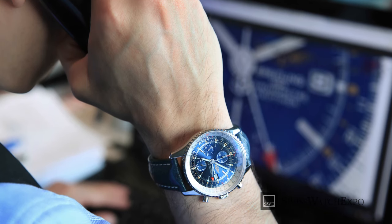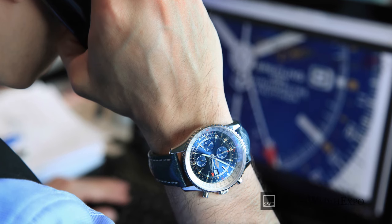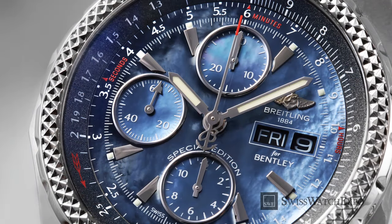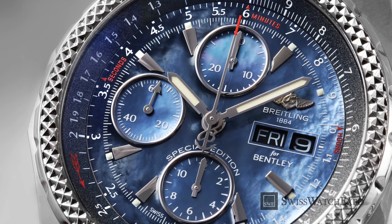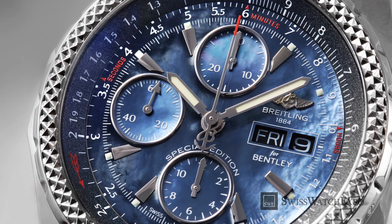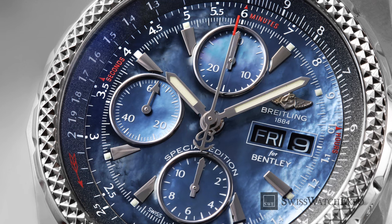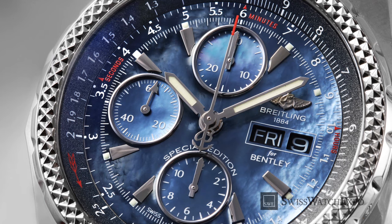Also, watch out for anything that seems odd, like a part of the watch that's not seamlessly part of the design. Do check for deft touches that are hard to replicate. Modern Breitling watches have anti-glare coating on the crystal, so a bright glare might mean it's fake. Moreover, genuine Breitling watches have a bluish or purplish glow on their crystal.